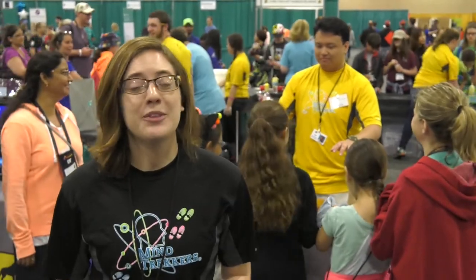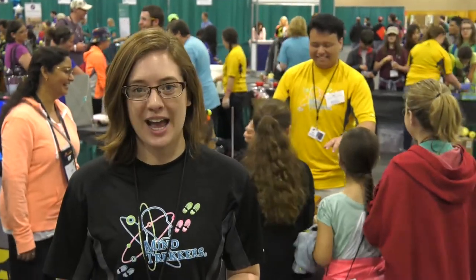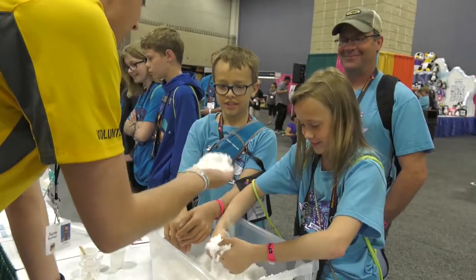Come to the Mind Trackers booth — science has never been so hands-on. We have 16 different demonstrations for you to try.